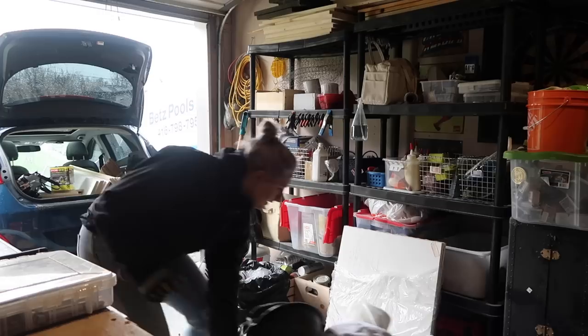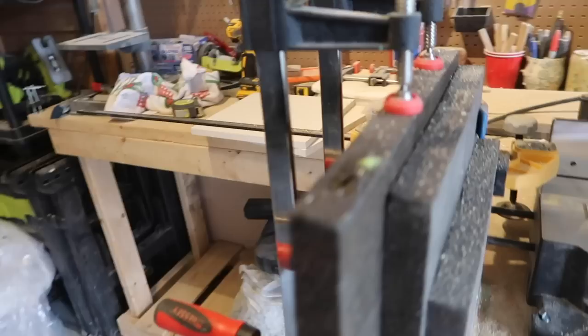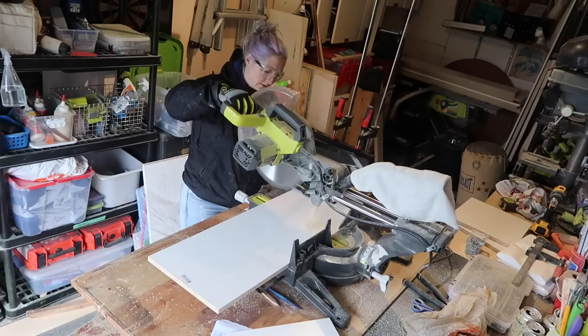Once I got home, I was ready to cut all of my vertical pieces — I had a lot of them to cut. So I set up something called a jig, where I took three boards and a lot of clamps and set it up on one side of the miter. All I had to do was take the boards, line them up, and cut.